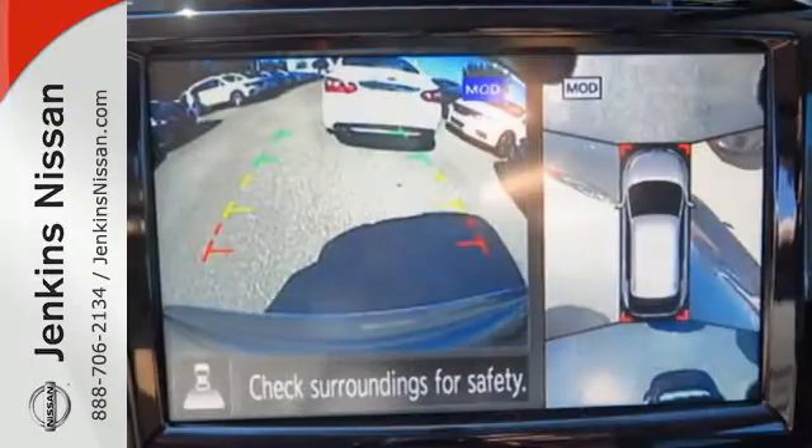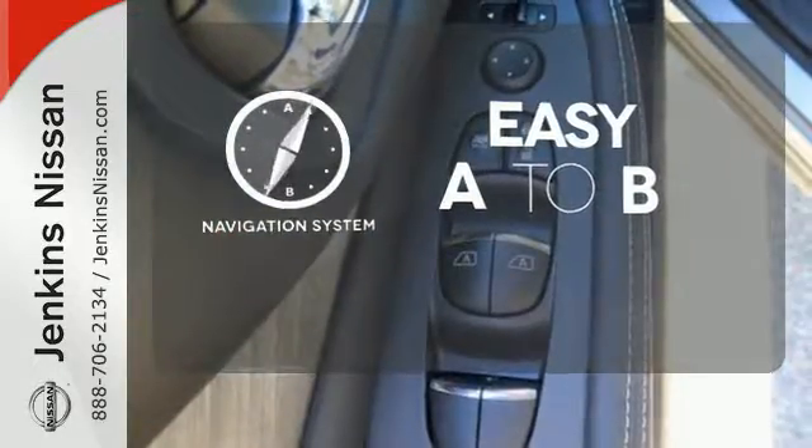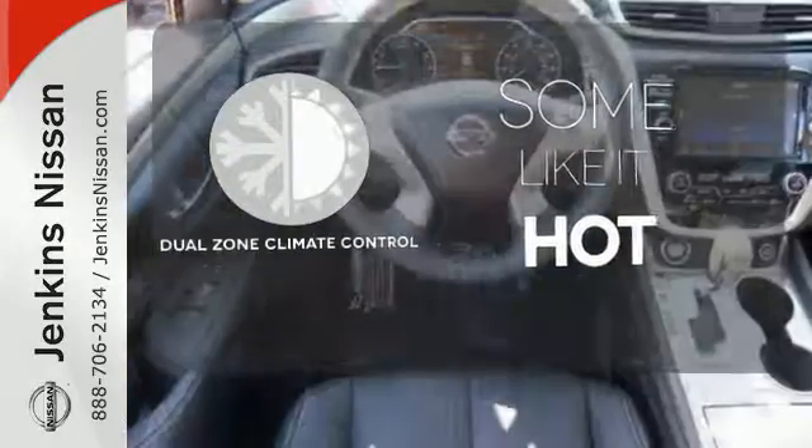This isn't your average bulky SUV. Feel confident getting from point A to point B with the navigation system. Hindsight is 20-20 with the backup camera. Dual-zone climate control lets you and your passenger pick a personal temperature.